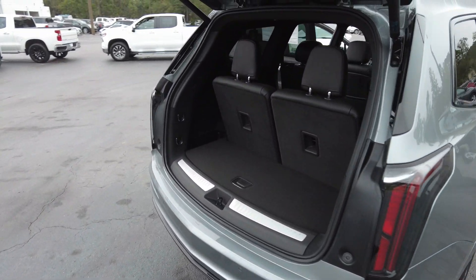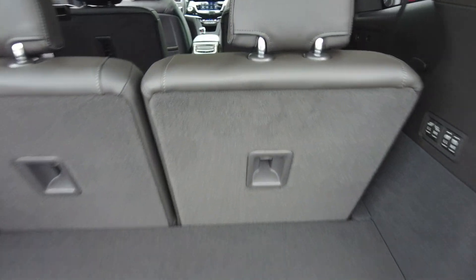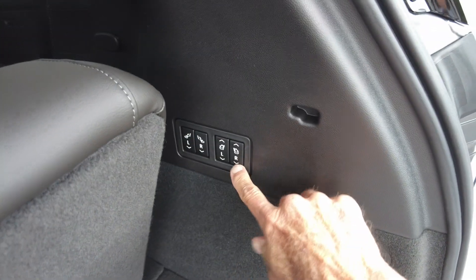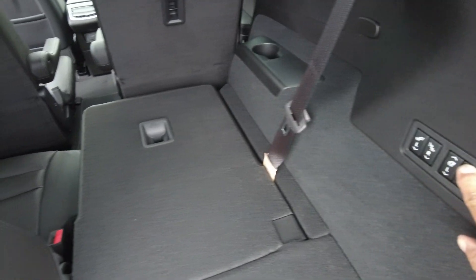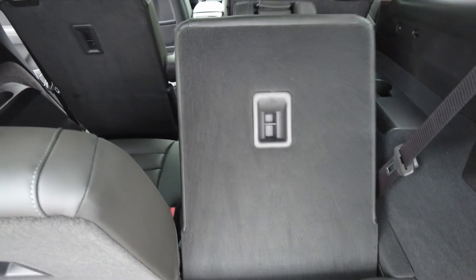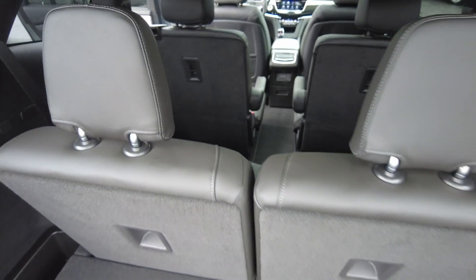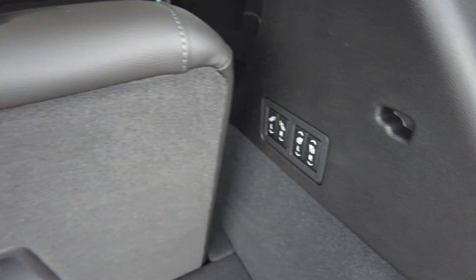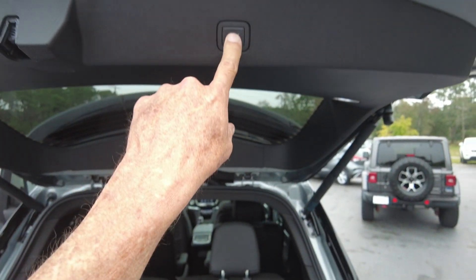In the cargo area, the third row will fold down — it is power, so power down and also power up. The second row will also fold down from back here. It does have a power liftgate.